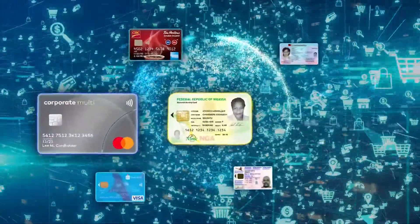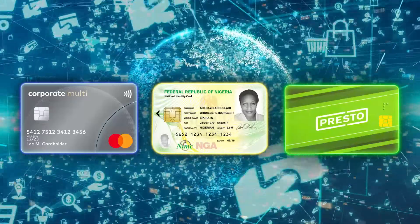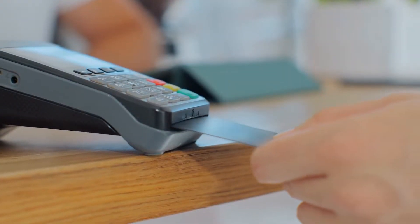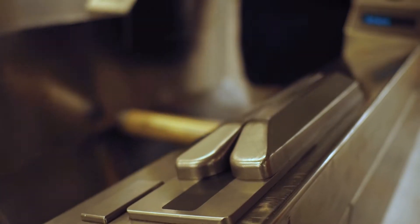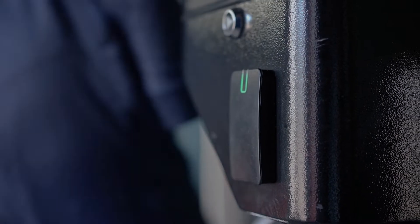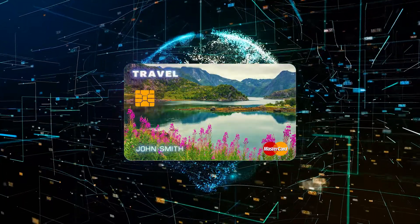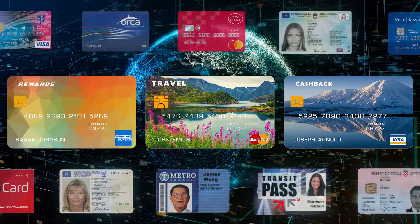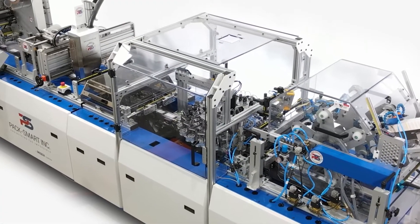In today's digital society, banking, identification, and public transit have experienced a surge in demand for convenient smart card solutions. Contact and contactless chip cards are integrated into our daily routines to ensure the highest level of secure transactions. As more industries adapt to this new norm, card issuance and personalization technologies need higher speeds and flexibility to keep up with the demand. PacSmart has been at the forefront of high-performance card solutions for over 20 years.